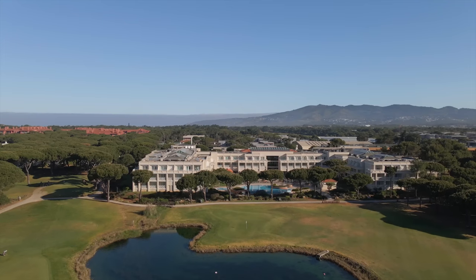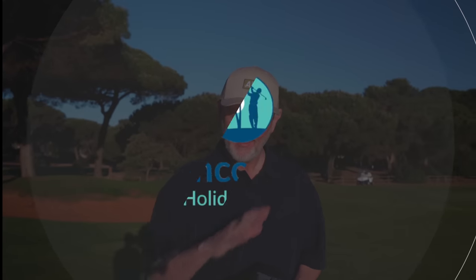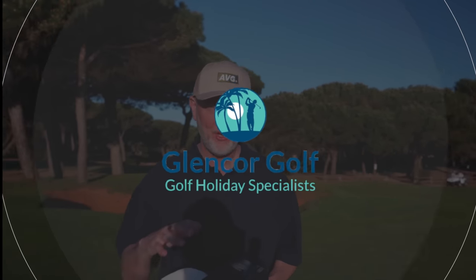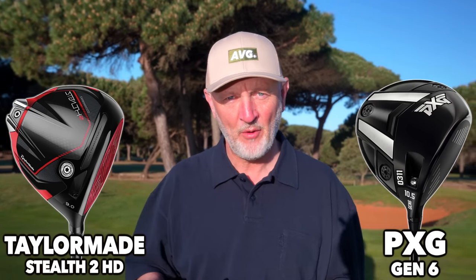Good morning and welcome back to the channel for another video from Quinta de Marina. We are here thanks to the team at Glencore Golf. I'll take a little bit of a further look around this golf course very shortly, but what am I up to this morning? Well, it's a personal dilemma — I'm trying to choose which driver to play this season. This is a comparison video.